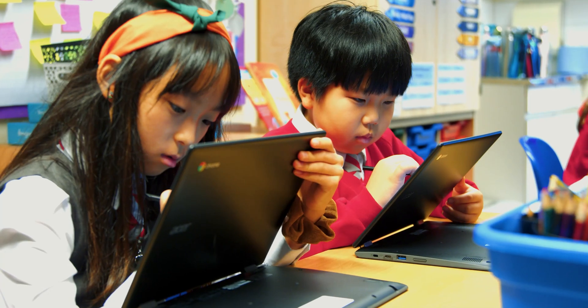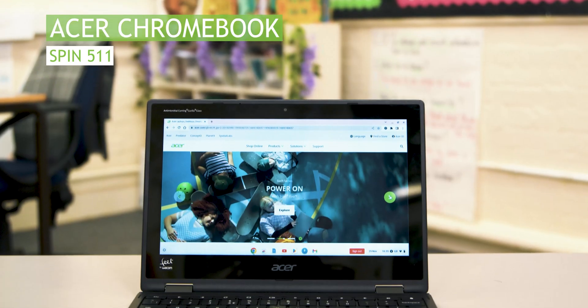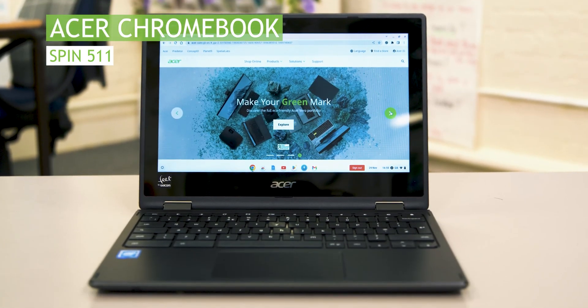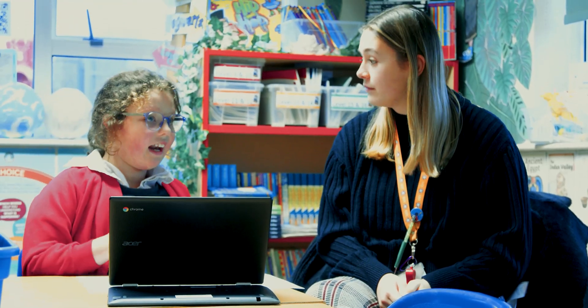We're proud at Leo Academy Trust to offer a one-to-one devices programme where we've got Chromebooks in all year groups from year one to six. We selected the Acer Chromebook supported by Intel processors because we wanted devices the child could open and could seamlessly start their learning.